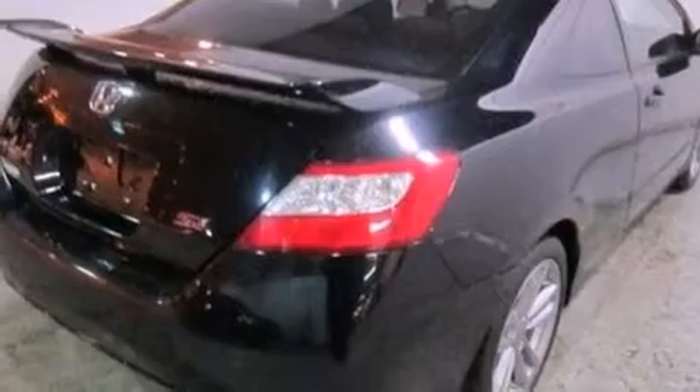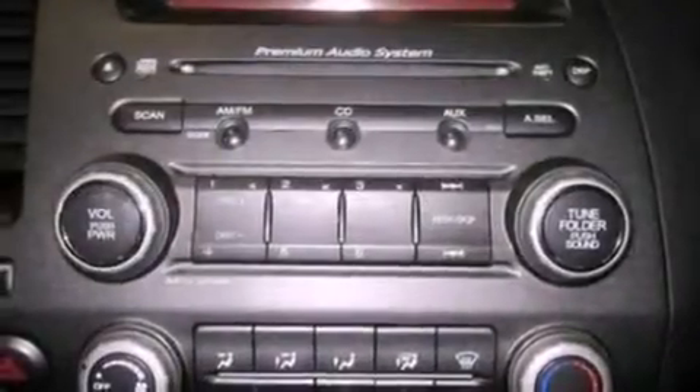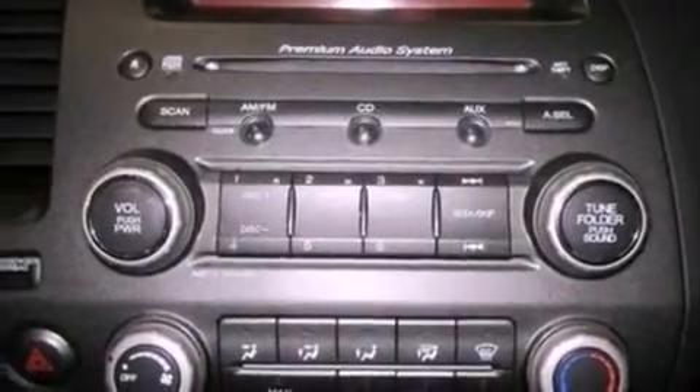The following features are also included: cruise control, full-power accessories, external temperature display, seven intelligently positioned speakers, leather and alloy center console trim, a four-wheel independent suspension, a security system, an anti-lock braking system, a CD player, and a rear spoiler.